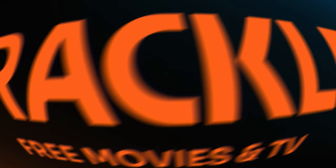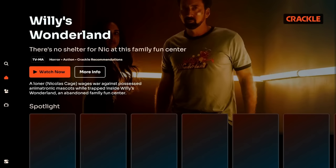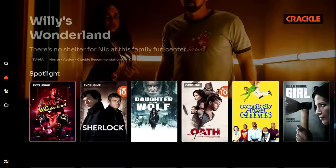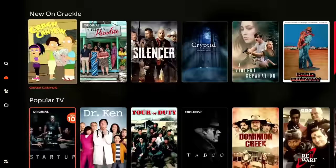Number 9 is going to be Crackle, formerly known as Sony Crackle, or even formerly known as Grouper. This app has been around for a while — just a ton of content. Sony is the driving engine behind this, so you are going to see a lot of quality content. Looking at some in the spotlight, we have Everyone Hates Chris, Atlantis, Benson. Scroll down and see Popular TV — Dr. Ken, Tour of Duty, Taboo. You can just see a ton of content that's available.